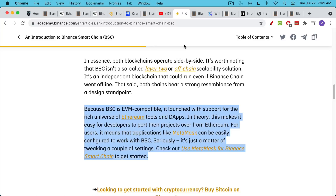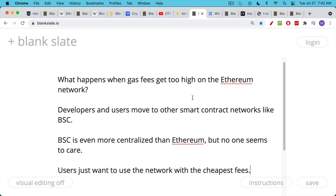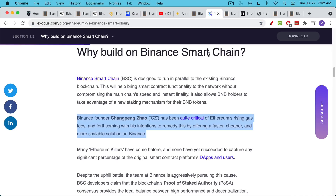BSC was developed as a competitor to Ethereum. Even on the Binance website, it talks about how it's very easy for developers to port their projects over from Ethereum. This is what happens when gas fees get too high on the Ethereum network — people, developers, and users move to other smart contract networks like BSC. They don't seem to care that BSC is even more centralized than Ethereum. The founder of Binance, Changpeng Zhao, started BSC as a way of offering lower fees, faster, cheaper, and more scalable transactions. This is from the Exodus website, a write-up on Binance Smart Chain.